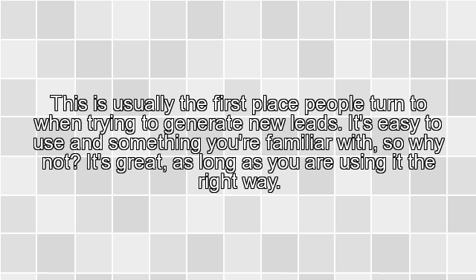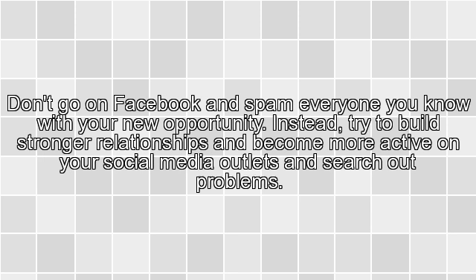1. Social Media. This is usually the first place people turn to when trying to generate new leads. It's easy to use and something you're familiar with, so why not? It's great, as long as you are using it the right way. Don't go on Facebook and spam everyone you know with your new opportunity.